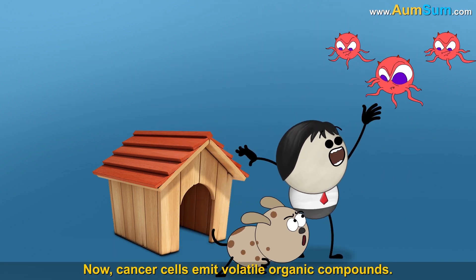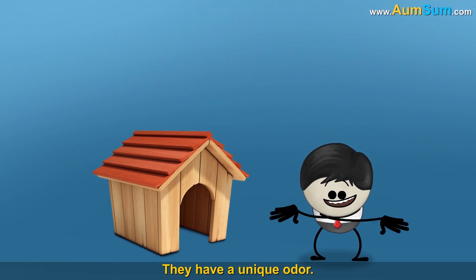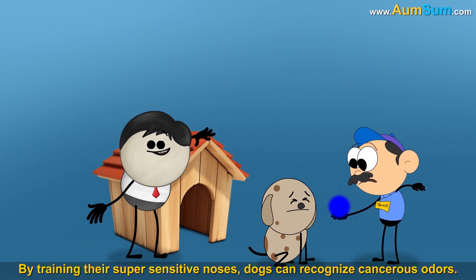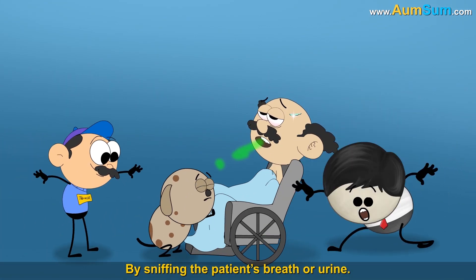Cancer cells emit volatile organic compounds, and they have a unique odor. By training their super sensitive noses, dogs can recognize cancerous odors by sniffing the patient's breath or urine.